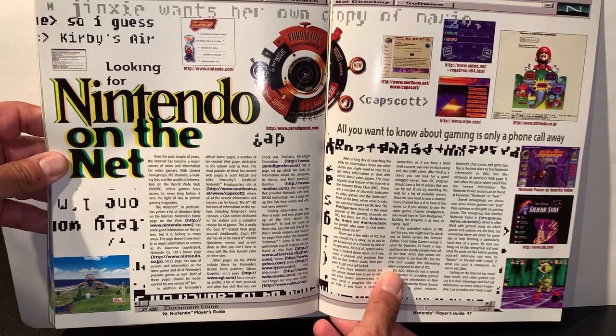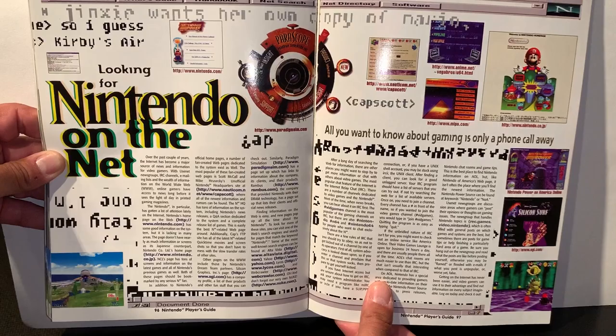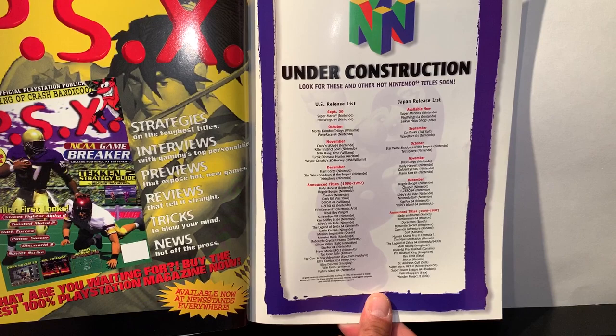Nintendo on the Net just talks about Nintendo's homepage — Nintendo.com. I guess that's still around. It was just '96, back when — I can't remember what the internet was like back then. And that's it — under construction. 'Look for these and other hot Nintendo titles coming soon.'